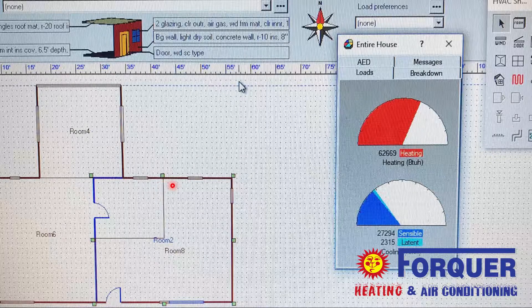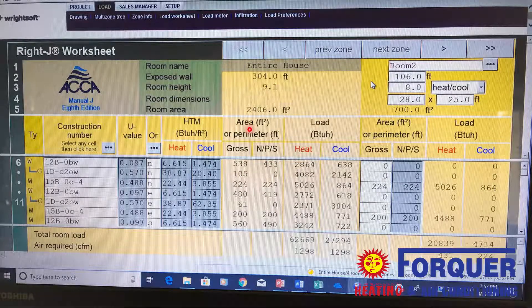We input the type of siding the house has, type of windows, if there's insulation in the ceilings and walls, and for air conditioning, what direction the house faces — that's not as important for heating but we still put it in. We put all this information into the load calculation program and it comes out with exactly what you need.